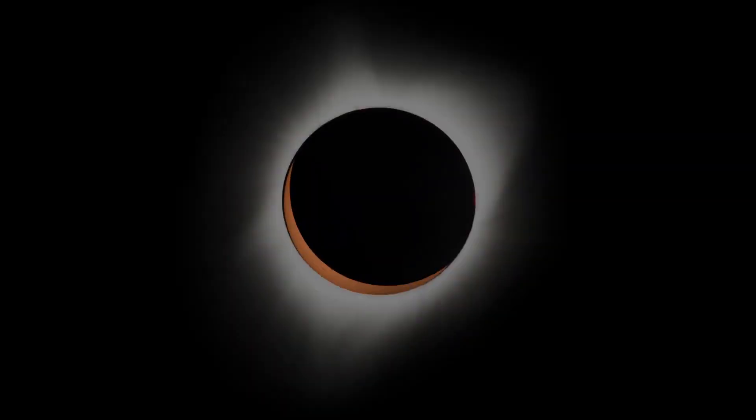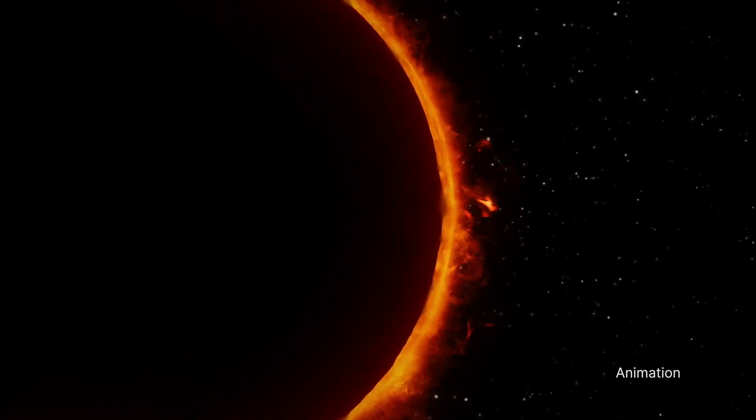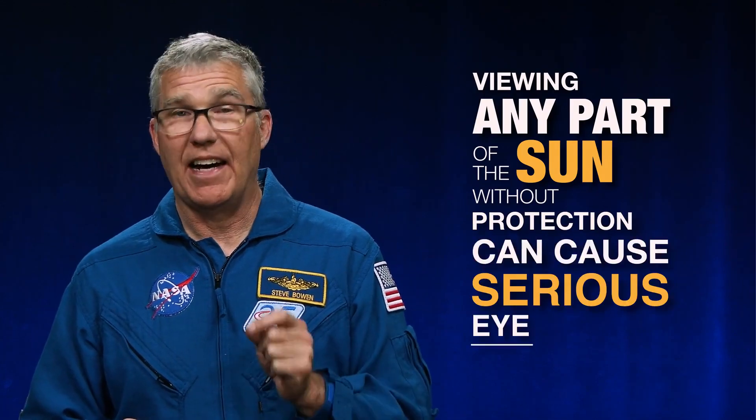The only time you can look at the Total Eclipse without eye protection is during a brief period of totality when the moon completely covers the sun. Viewing any part of the sun without protection, even for a short amount of time, can cause serious eye damage.